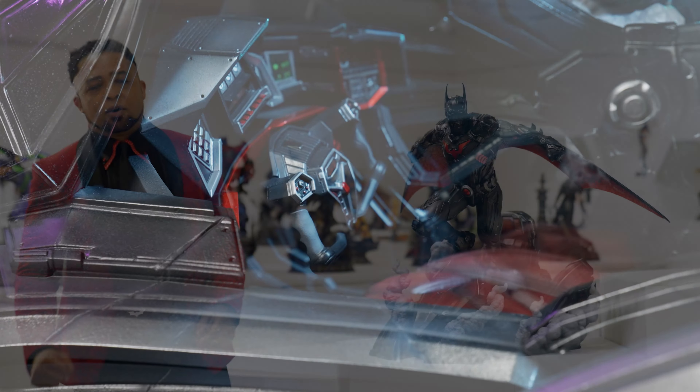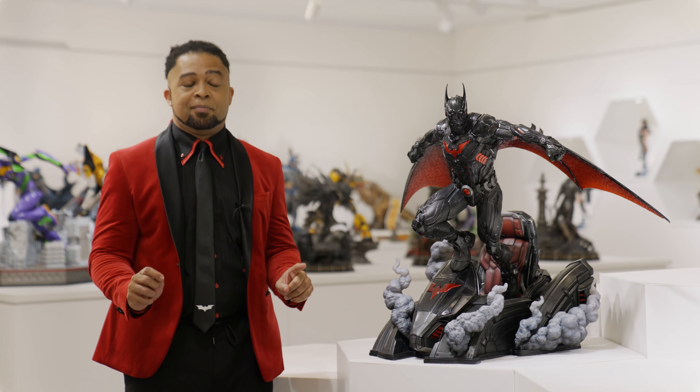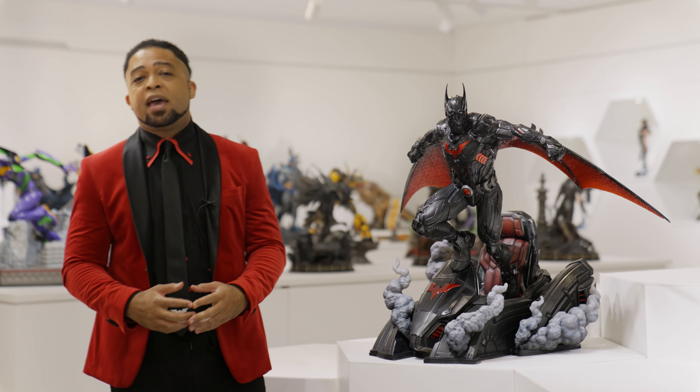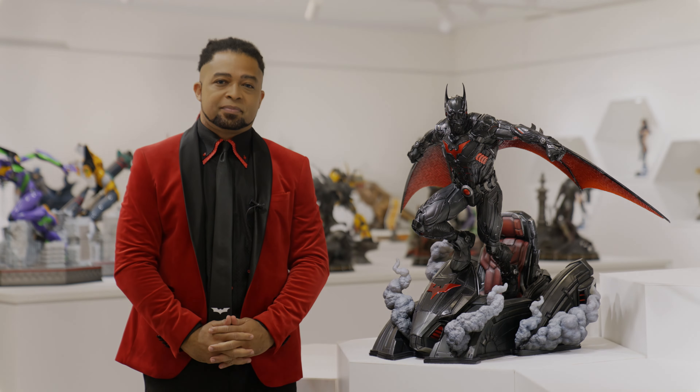At Prime 1 Studio, we can always tell when a hot statue will be an instant buy for some. And believe me, this is one of them. Follow Prime 1 Studio's social media platforms and the official website for more information. We'll see you soon.